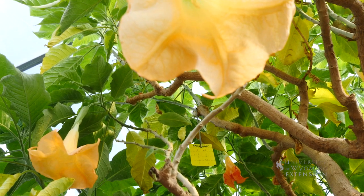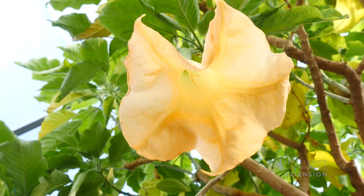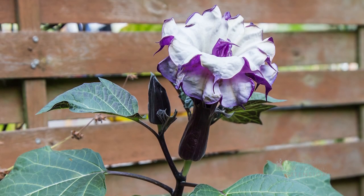Some plants grow them pendulous like this, or hanging. Another plant in this family is Datura, and the flowers on the Datura plant are usually formed and stand upright.